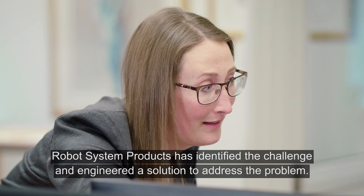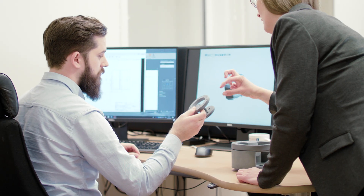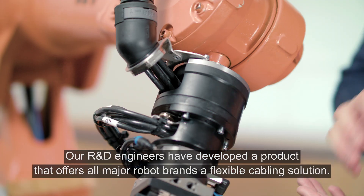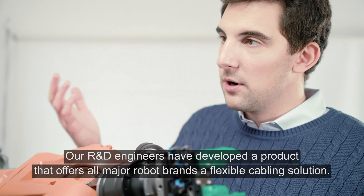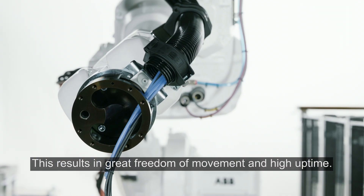Robot System Products has identified the challenge and engineered a solution to address the problem. Our R&D engineers have developed a product that offers all major robot brands a flexible cabling solution, resulting in great freedom of movement and high uptime.